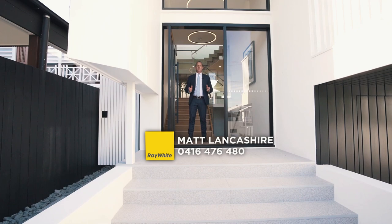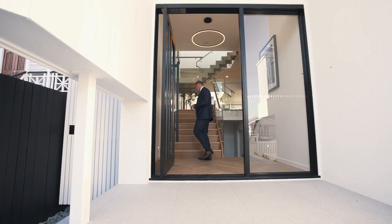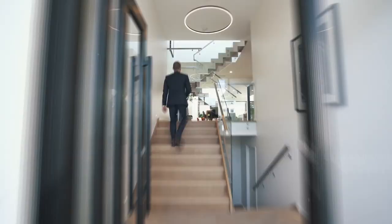I'm Matt Lancashire and we're here at one very special property — number 150 James Street in the heart of New Farm.